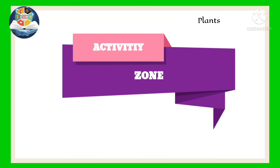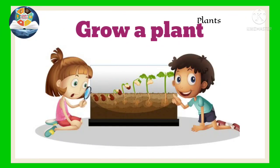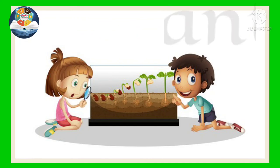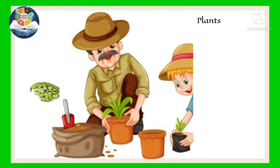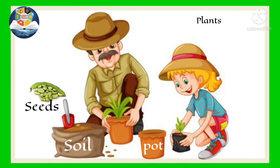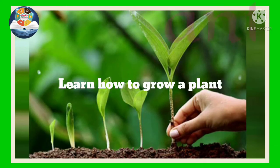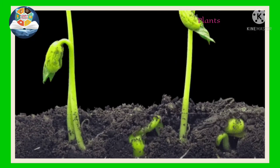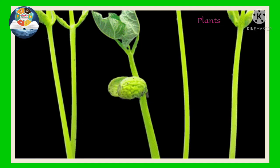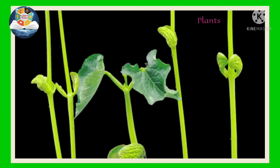Activity zone. Grow a plant. Visit a nursery with your parents. Buy a pot, soil, and seeds. Learn how to grow a plant. It is fun watching the plant grow every day.